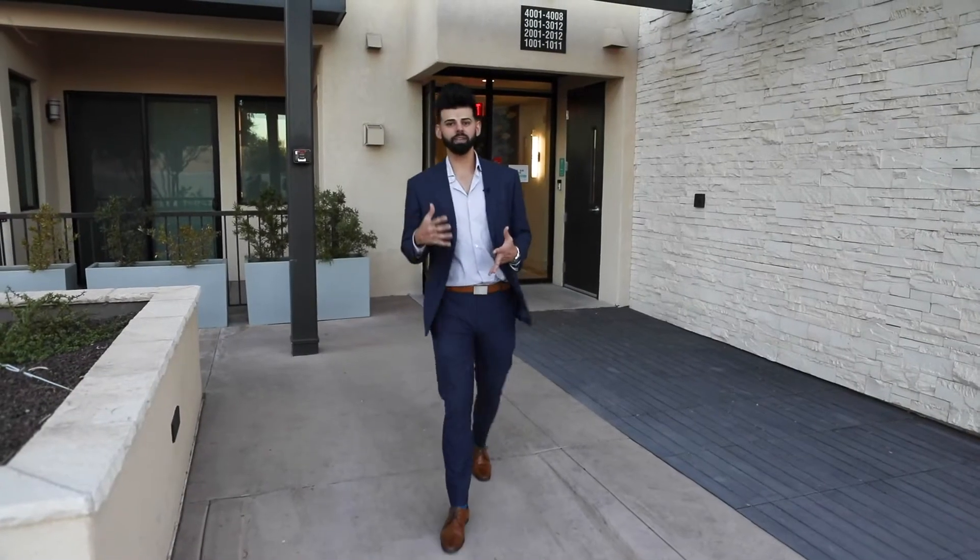Alright guys, the event was a success — thank you for joining us! If you'd like to become a future resident of these beautiful condos, give me a call. I'd be happy to help you, and until next time, we'll see you soon.